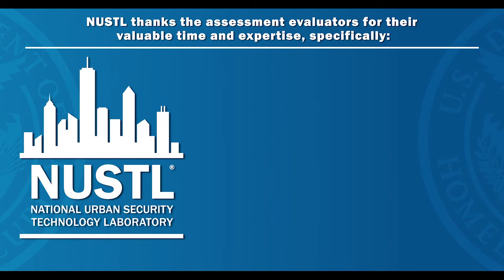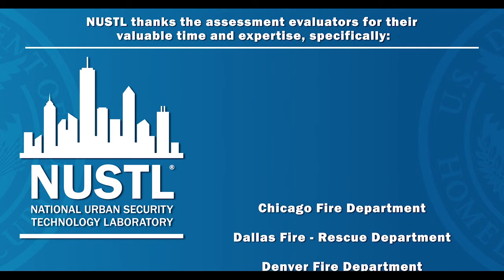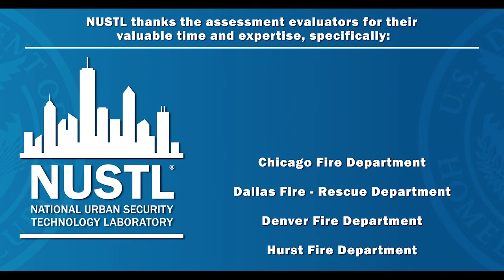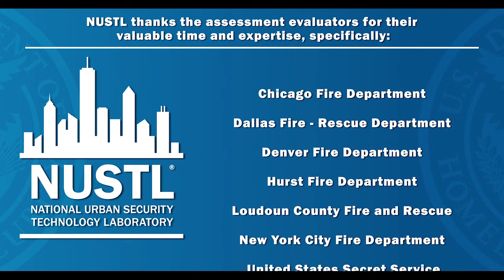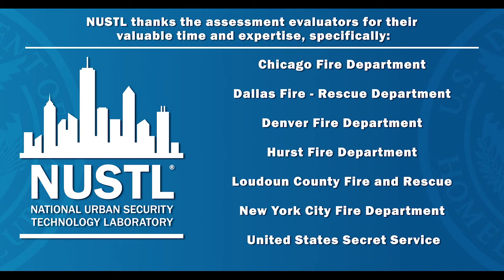NUSTL thanks the assessment evaluators for their valuable time and expertise, specifically the Chicago Fire Department, the Dallas Fire Rescue Department, Denver Fire Department, Hearst Fire Department, Loudoun County Fire and Rescue, New York City Fire Department, and the United States Secret Service. Their insights and recommendations will assist responder agencies in making procurement decisions. Appreciation is also extended to the General Motors Proving Ground for hosting the event and to Michigan State Police for helping with coordination.